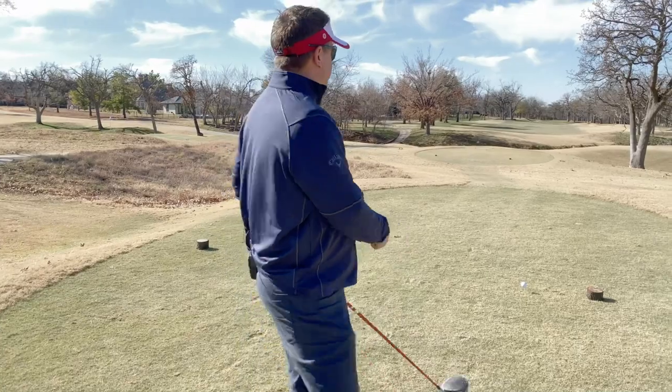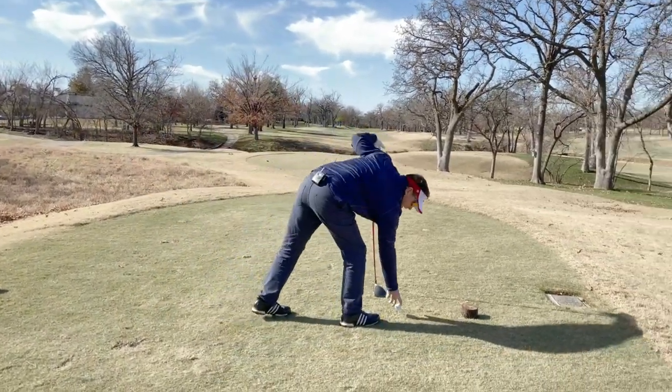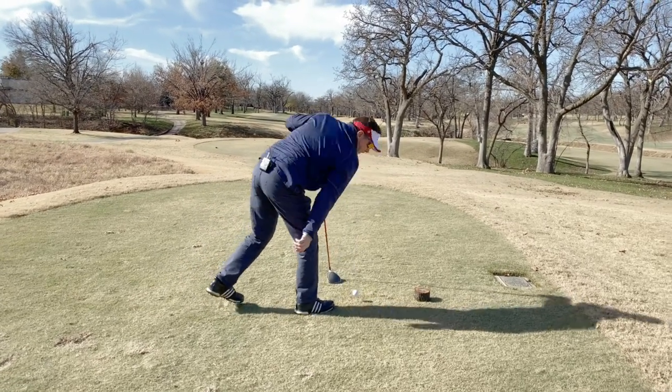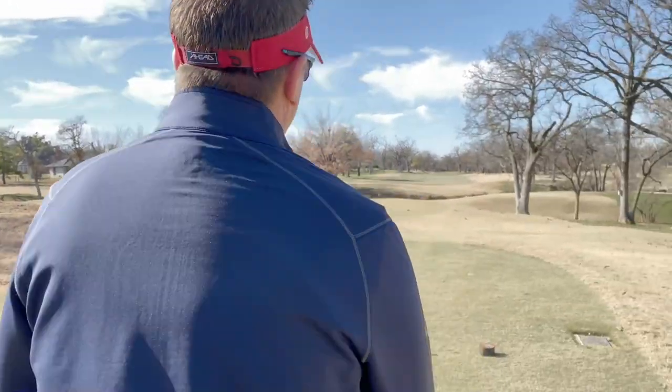Now this hole here, 15 - we've made it through the first five holes pretty unscathed. I think we've done pretty well. This hole will be one of those survival holes. I'm going to be super happy with a par here.